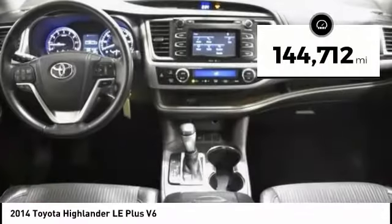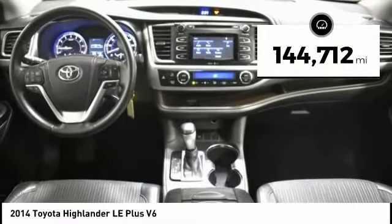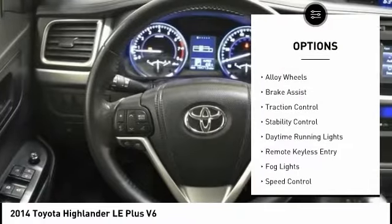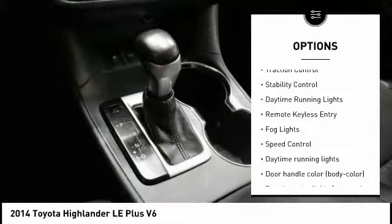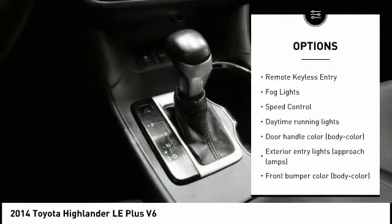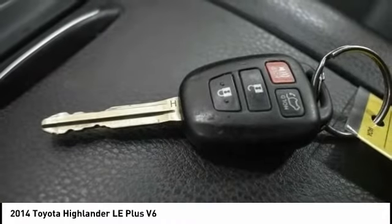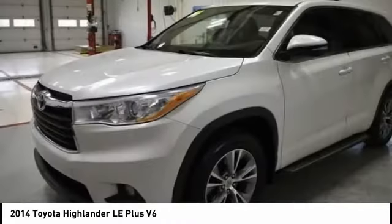This vehicle has less than 145,000 miles. Here are some of this vehicle's great options: tire pressure monitoring system, electronic stability control, alloy wheels, brake assist, traction control, stability control, daytime running lights, remote keyless entry, fog lights, and speed control.